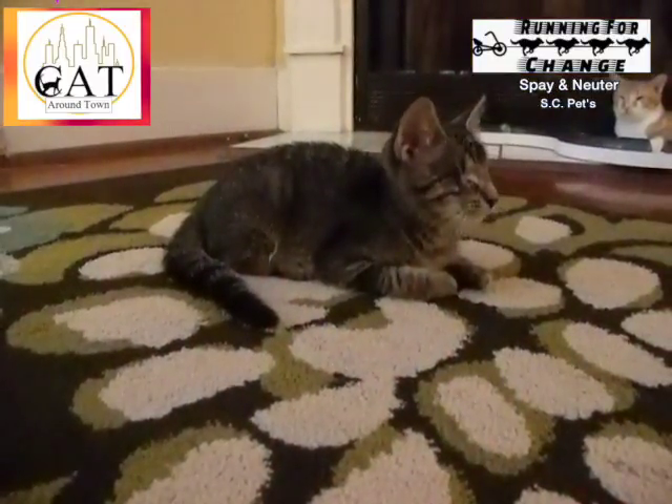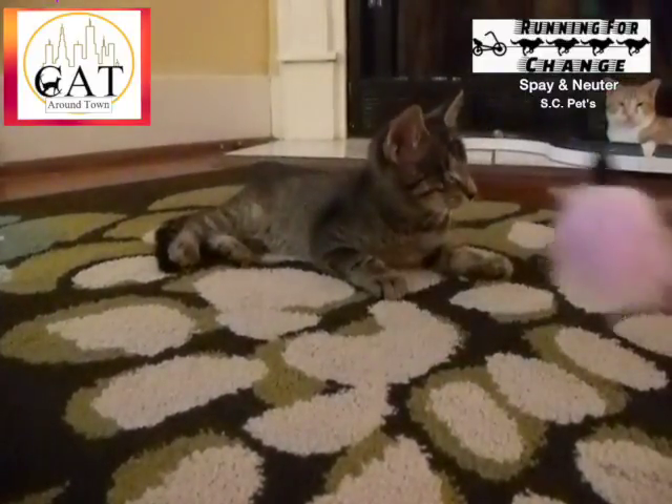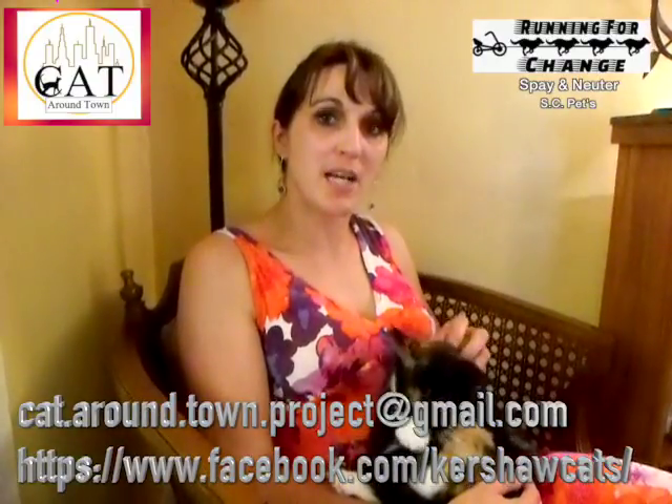With your help, we can stop this overpopulation and save lives. If you're interested in supporting Cat Around Town Project, you can become one of our monthly donors or donate with PayPal, on our website CatAroundTownProject.org, on Facebook at Cat Around Town Project, or even email us to find out more at cat.around.town.project@gmail.com.